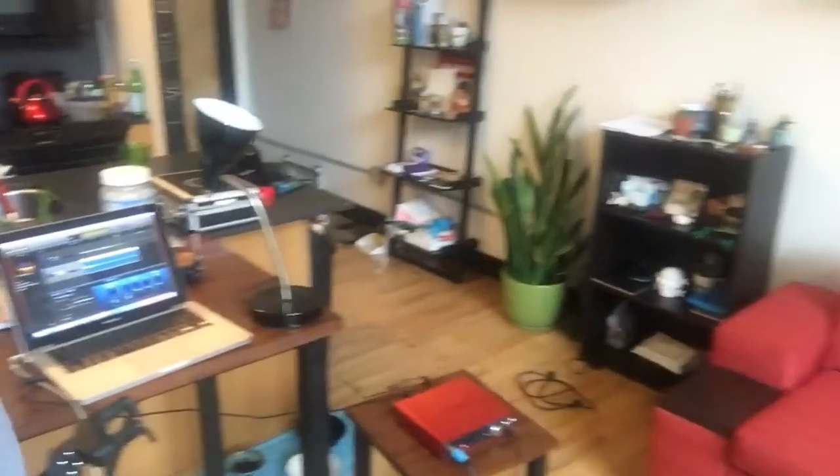I just wanted to take you guys inside my makeshift studio here — aka the living room. Got the computer and stuff set up on a kitchen table, got a light. Just one mic and guitar using GarageBand and this little Focusrite.